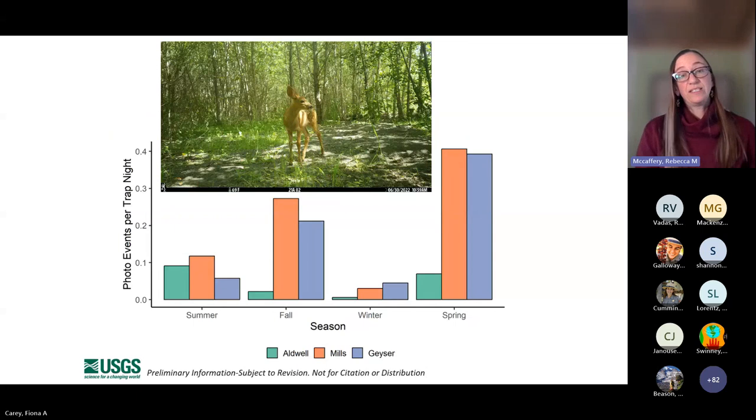For deer, the y-axis goes four times higher — these are by far the most commonly documented species. Again, higher use in Mills and Geyser relative to Aldwell, with high use in fall and spring but a pretty ubiquitous species. We think some of the lower deer use in Aldwell might be because it is surrounded by a more human-dominated landscape with watered lawns and other safe habitats for deer.